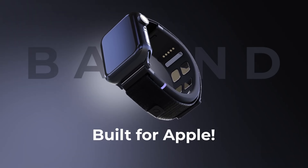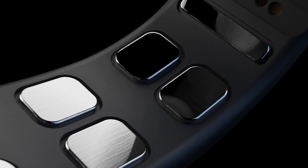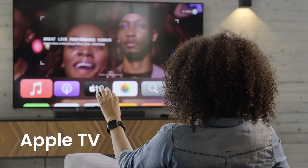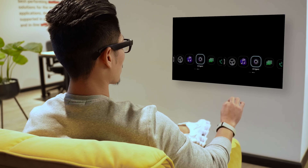Winner of the CES 2025 Innovation Award, this wearable technology offers a futuristic, touchless way to interact with your devices, enhancing convenience, accessibility, and the overall user experience like never before.